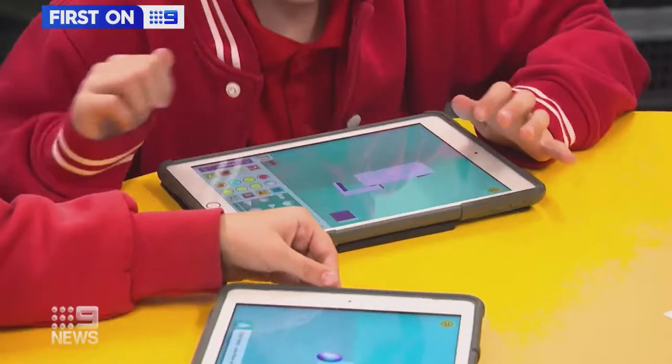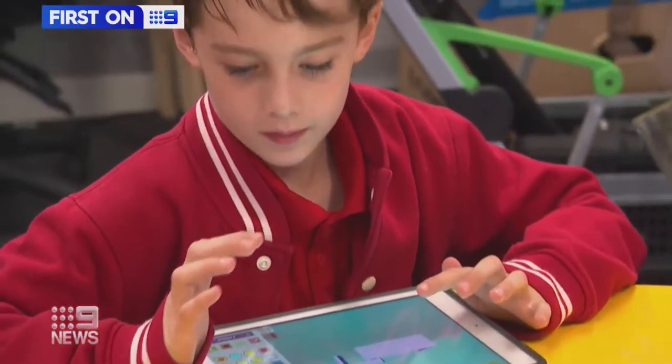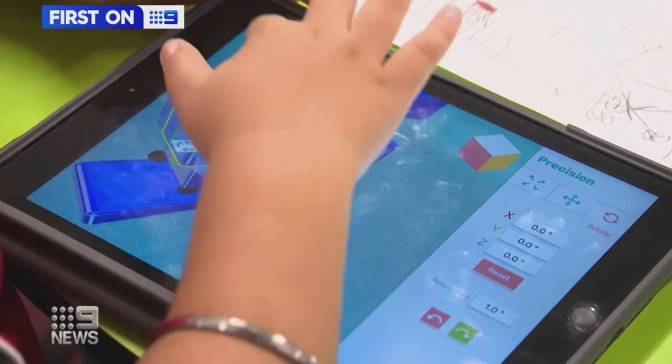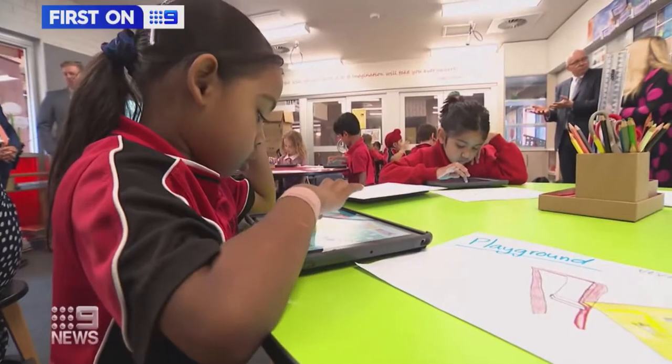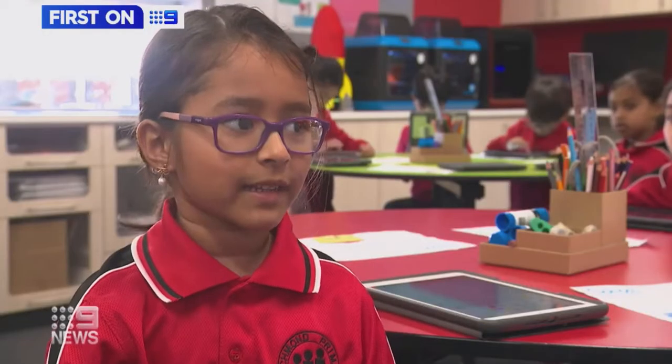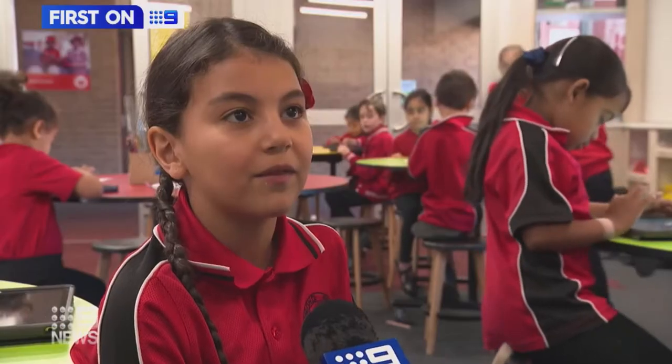At just six years old, these students are exploring the world of 3D printing using educational design program Makers Empire to enhance their learning at Richmond Primary School. Makers Empire is super fun. They make me feel happy. This technology allows them to become problem solvers for the future.